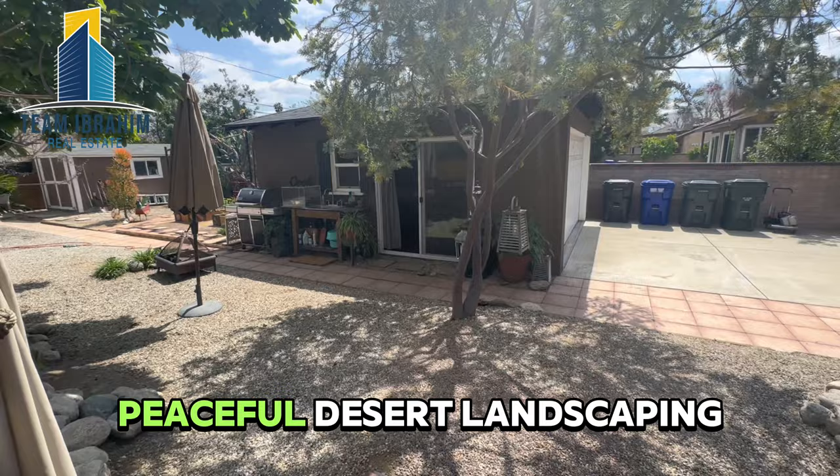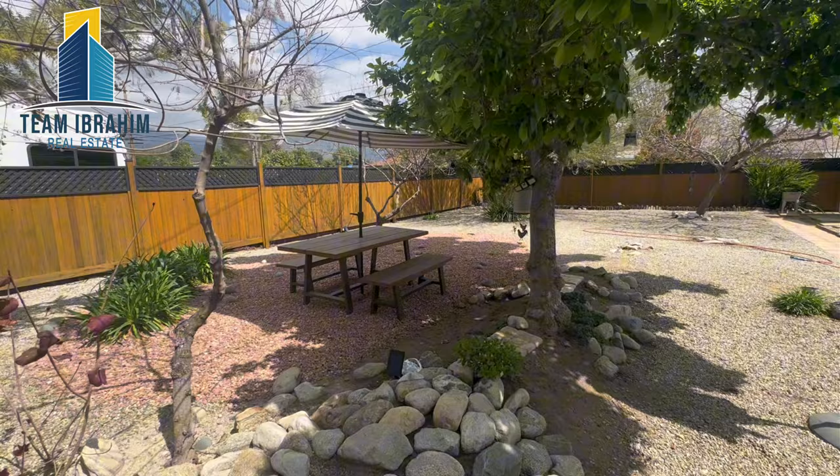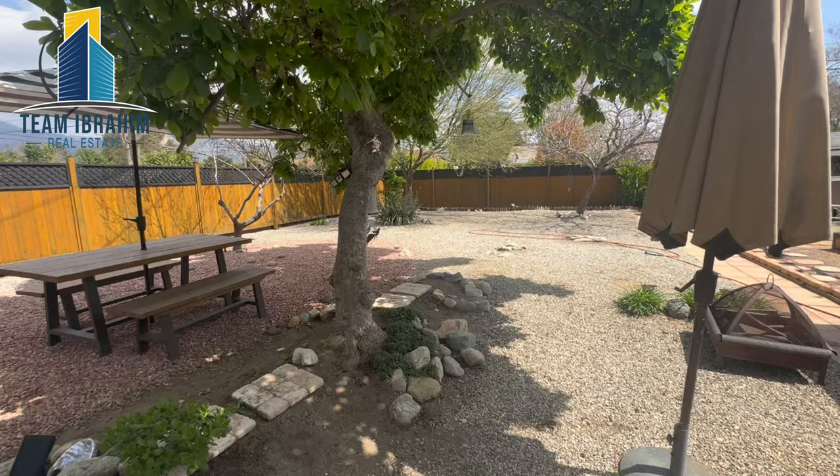Peaceful desert landscaping back here, a nice picnic table, nice shade from the tree, and really quiet wind chimes.